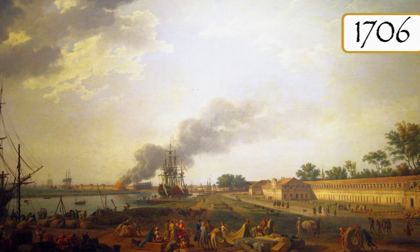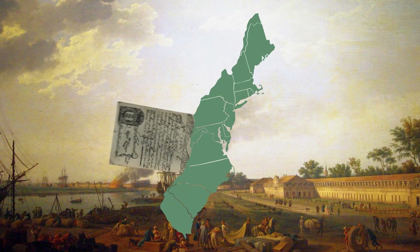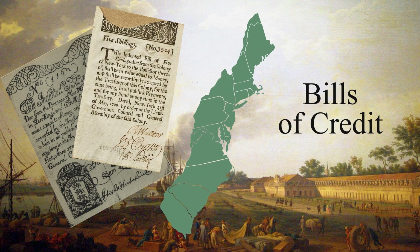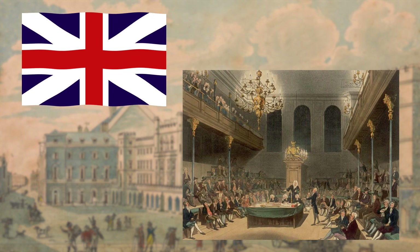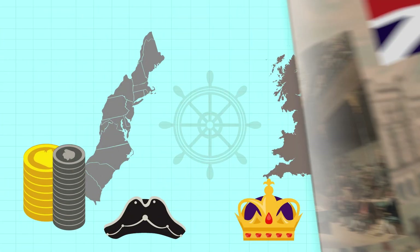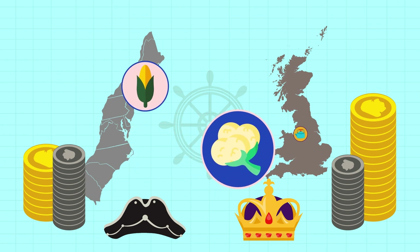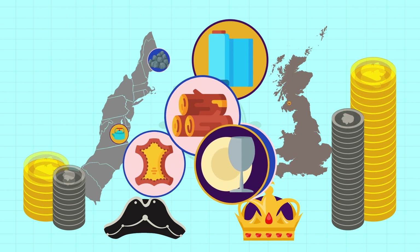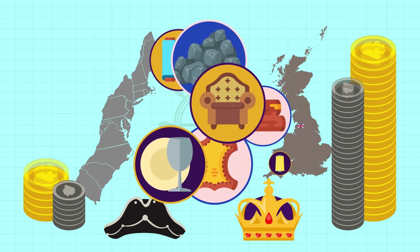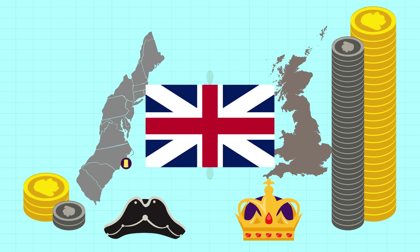When Ben Franklin was born in 1706, some colonial governments had already begun issuing their own bills of credit, an early form of paper money. However, British rulers passed laws limiting their use. The colonies were seen as sources of raw materials and markets for British finished goods, which had to be purchased with gold and silver. Britain tightly controlled this balance of trade in its favor, and prohibited the colonies from minting coins, causing coin shortages throughout the colonies.